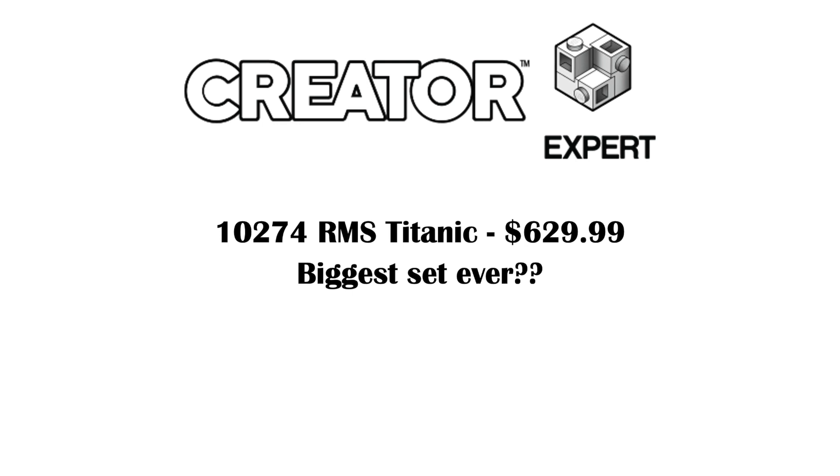Falconfan says it's probably releasing in October, which makes sense. Stuff like the Colosseum, Vestas Wind Turbine, and Taj Mahal all came out around the same time.